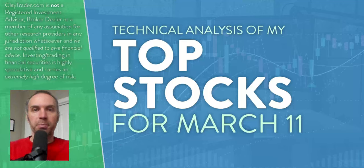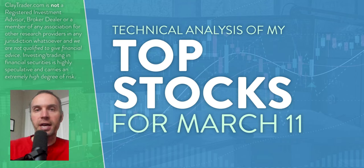Hey, it's Clay at ClayTrader.com. This is my top 10 stocks as we head into Monday, March 11th. This will be a technical analysis breakdown. So if you're someone that uses charts within your trading, or maybe you're just interested in learning more about charts and how they can be used as a tool to help make good decisions as a trader, this will be a video for you. And also if you're into Bitcoin, I will do that chart at the very end, so stick around for that.